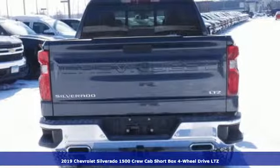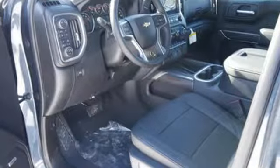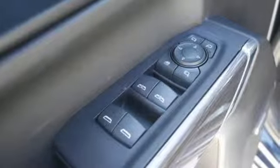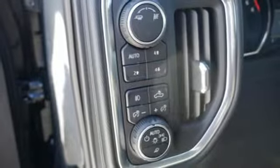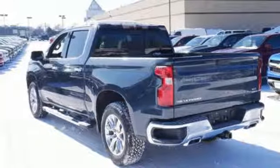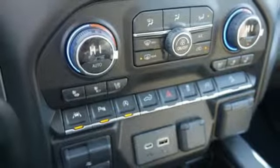A great vehicle is comprised of great features like these. Bluetooth streaming audio. Power tilt-down heated mirrors. Front heated leather split bench seats. Auto dimming rear view mirror. Apple CarPlay, Android Auto. Dual zone climate control. Engine auto stop-start feature. Trailer brake controller. Electronic shift on the fly. And automatic transmission.